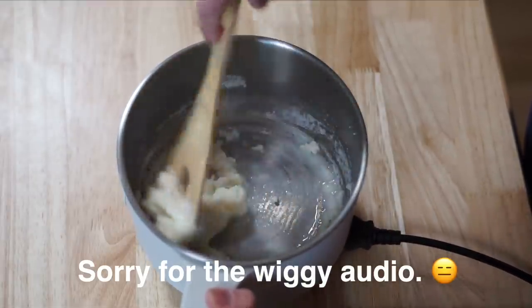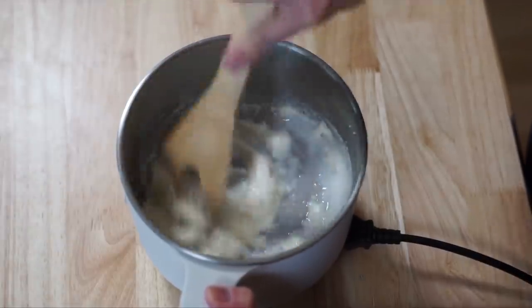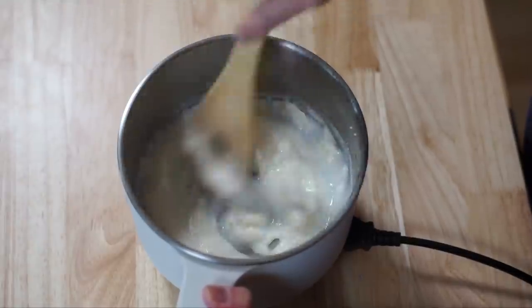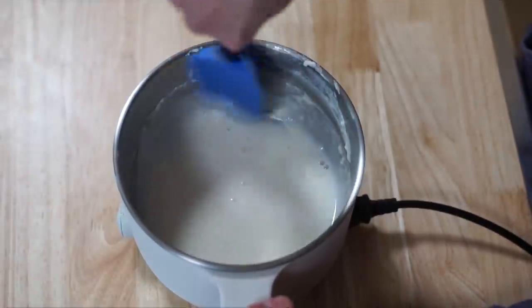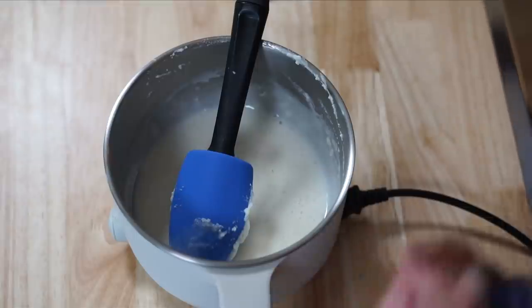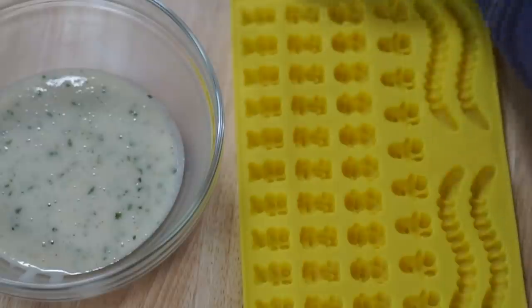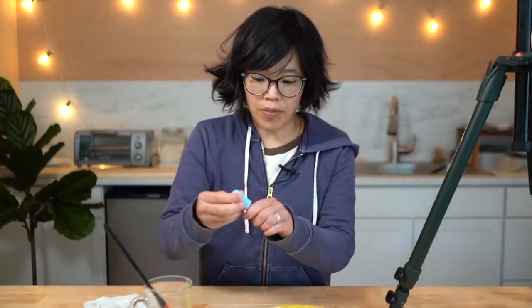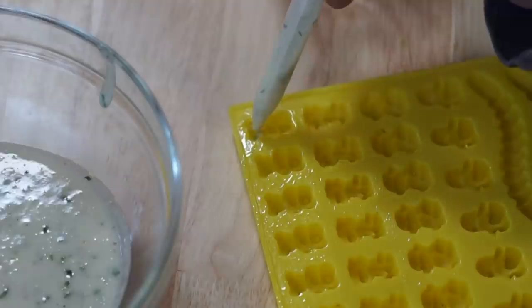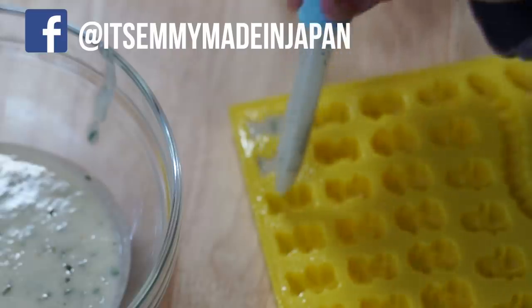Now we're going to make the gummy bears. Heat this up — it's already beginning to melt. We want to heat this fully so that all the gelatin melts entirely. I'm going to go in with my silicone scraper and try to work out any lumpage — technical term, lumpage. Now we're going to add one packet of ranch dressing and a little bit of vegetable oil. My little gummy maker came with an eyedropper — I'm going to use that to suck some of this up. Nice, eyedropper of ranch gelatin.